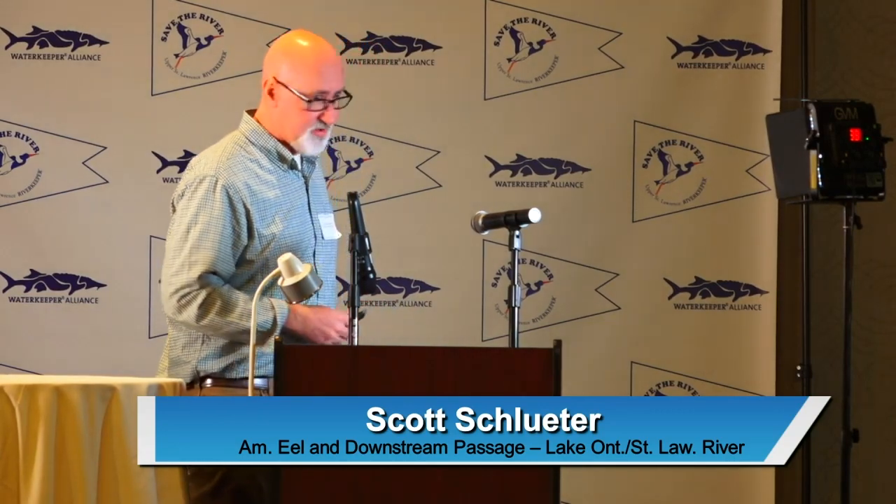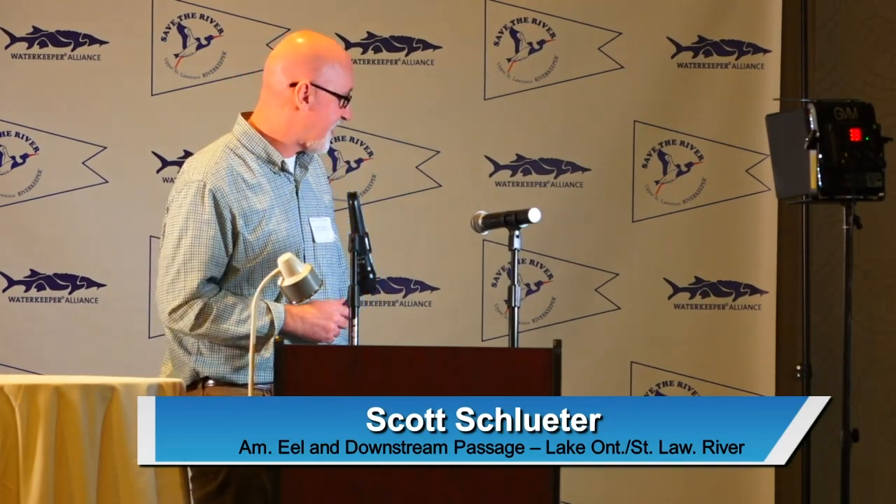Good morning everyone. I'm really pleased to be here and thank you for caring enough about the river to be here on a Saturday to hear more about it. What I'm going to talk to you about today is American eels, and I think they're one of the most fascinating species we have in the river. I see the River Institute folks here that do a lot of eel work nodding.